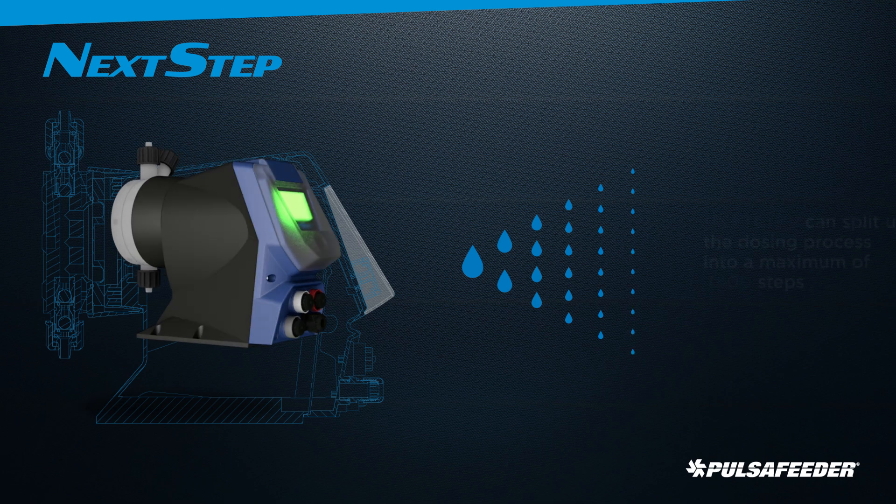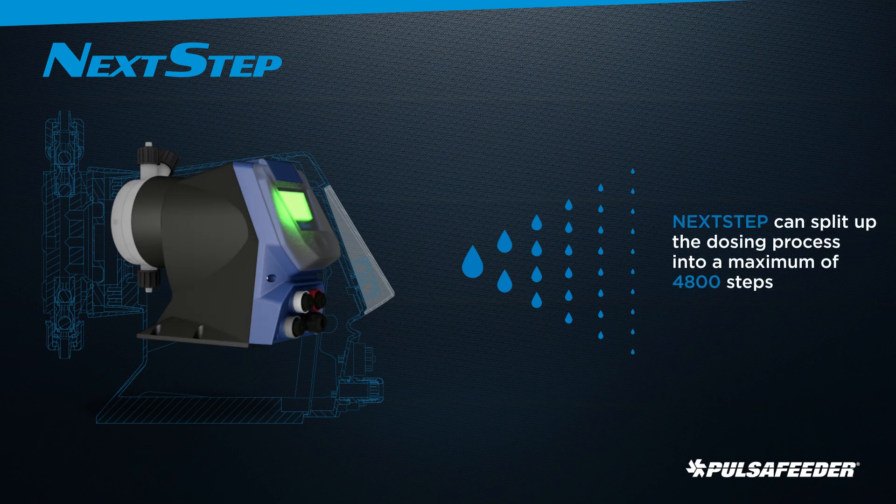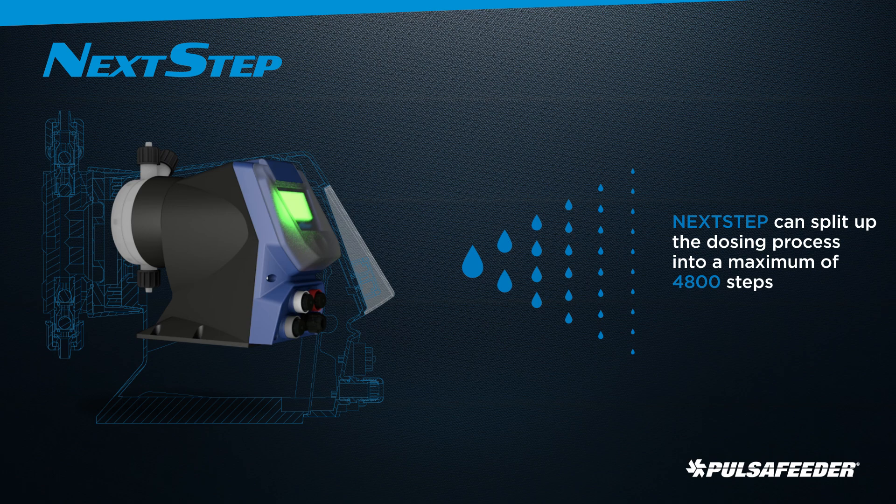The advanced microprocessor-driven stepper motor has a 3,333 to 1 turndown ratio. Digitally controlled discharge and suction stroke create a near-laminar flow and high accuracy of feed.